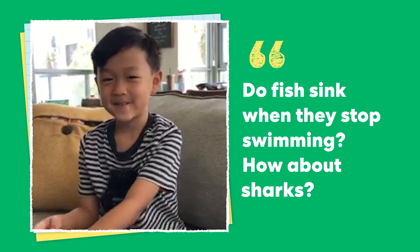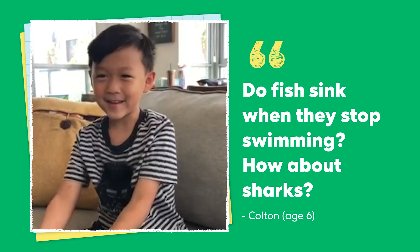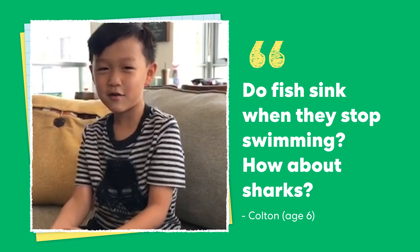Hi, I'm Julia, one of the product designers here at KiwiCo. We're always looking to science to help answer interesting questions about the world around us, like this one. Hi Julia, do fish sink when they stop swimming? How about sharks?